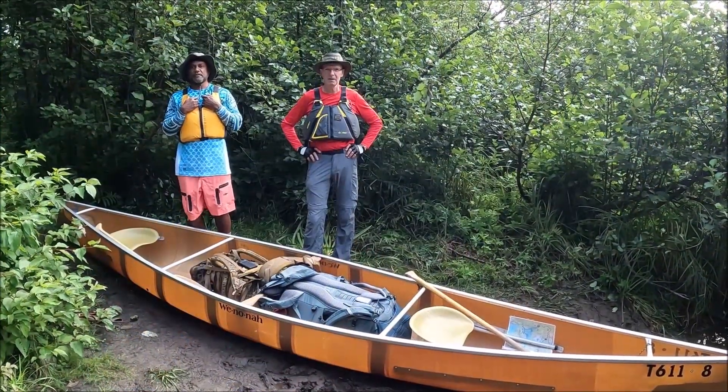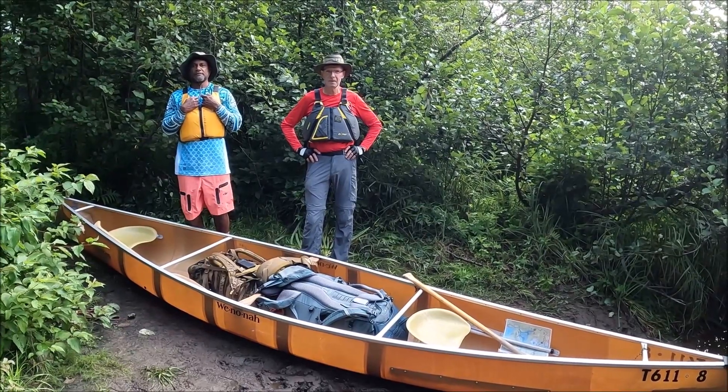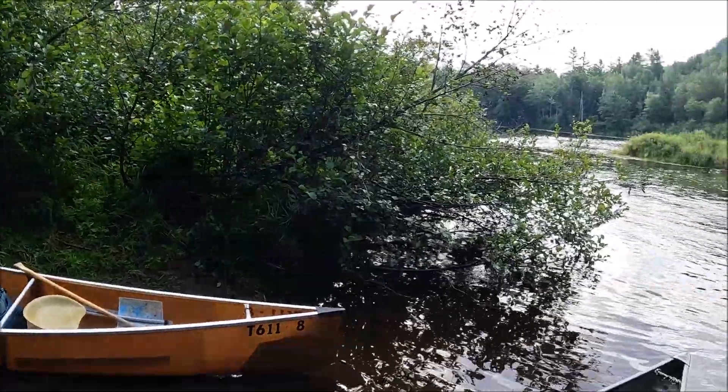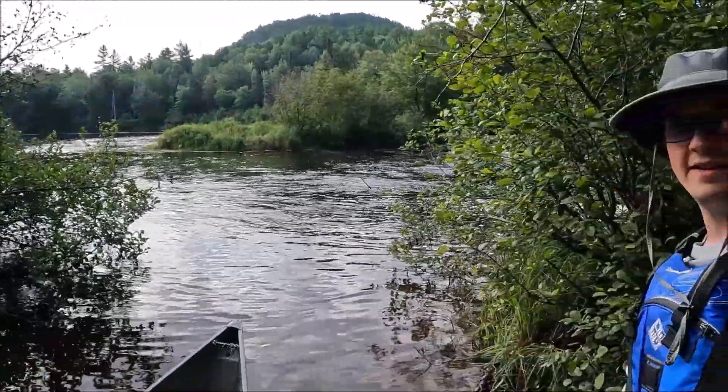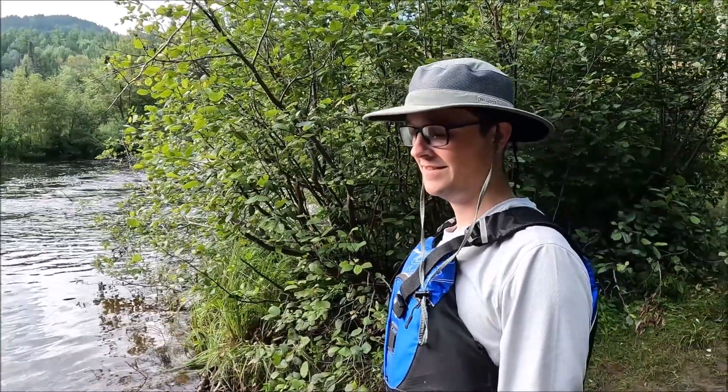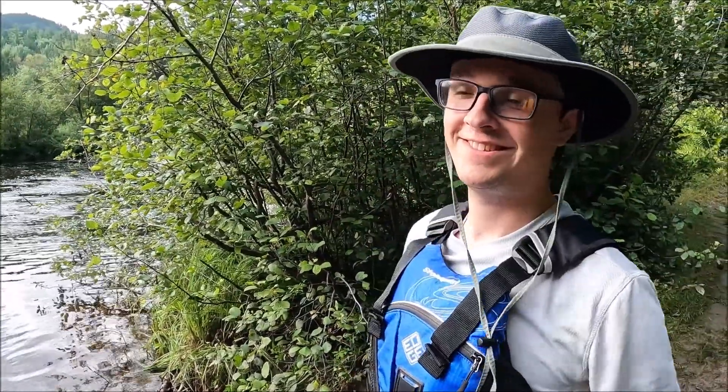Are you guys ready to canoe today? We are. Where are we headed? Attean Falls, about 10 miles downstream. We're ready. Keaton, this is your third day, second day of canoeing. I'm ready for the body ache, ready for the hurt.